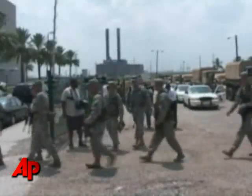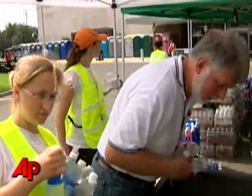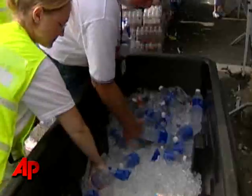Federal officials are ready to do their part as well. Hundreds of National Guard troops are standing by, ready to rush in once Gustaf passes. And FEMA says it has enough food, water, blankets, and other supplies to sustain a million people if need be.